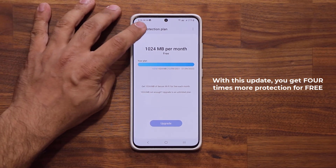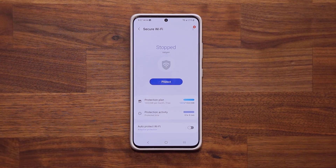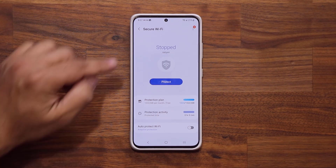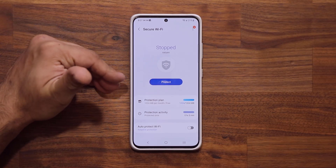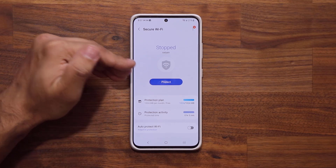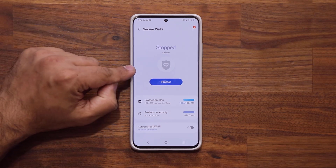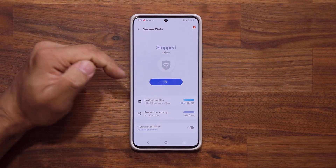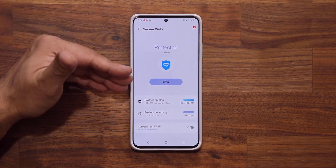I want to show you that using this selectively is very beneficial. As soon as you connect to any Wi-Fi — in this case I'm connected to my home Wi-Fi, so I don't have to protect myself. But if I went to a coffee shop and I was connected to, say, Starbucks123 Wi-Fi, all I would have to do is tap on Protect.